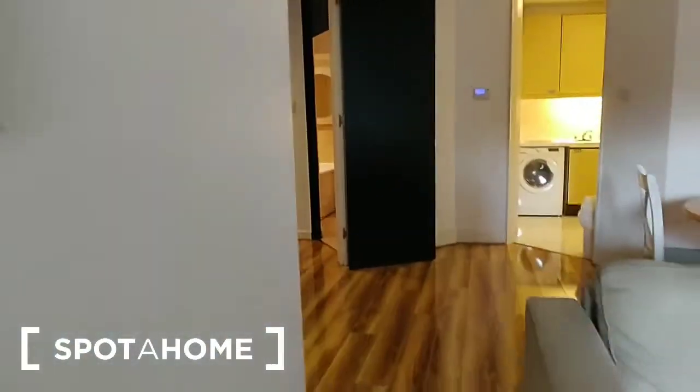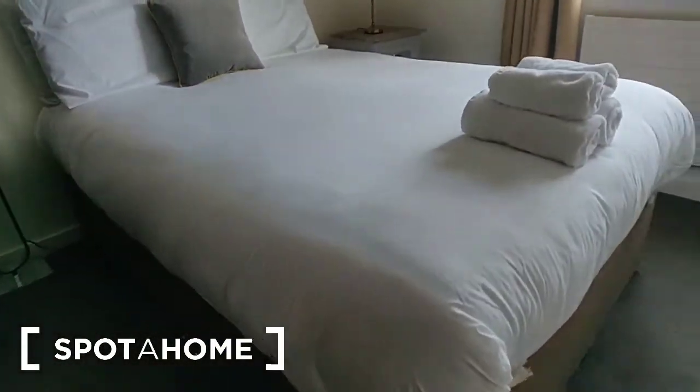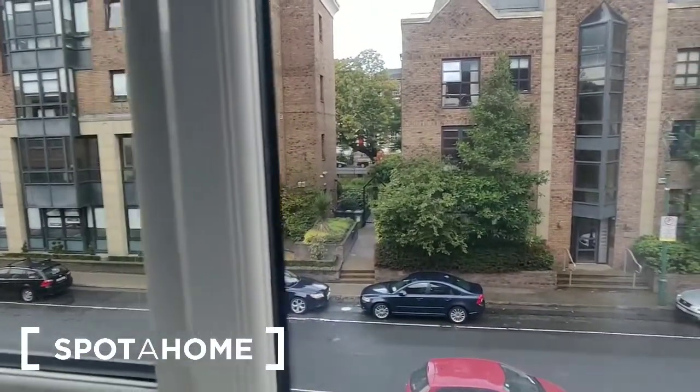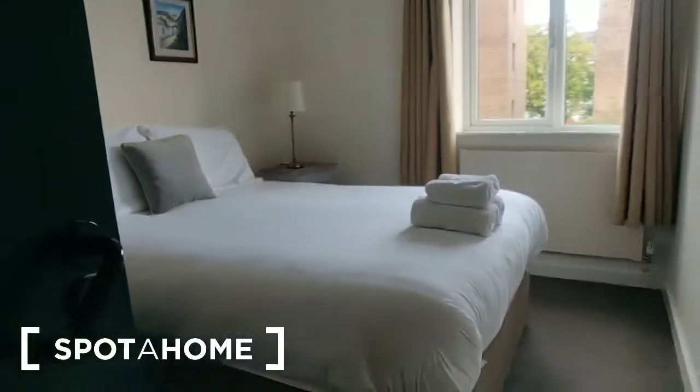Now there are two bedrooms, so we'll go and have a look at those. We'll look at the smaller of the two first — this is bedroom number two. It is a double bedroom. There is a bedside locker here in this corner, and it looks out over to the street. There is a wardrobe on this wall with shelving within the wardrobe and hanging rails.